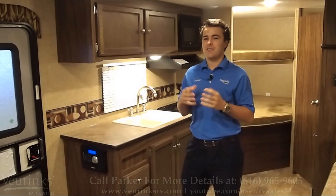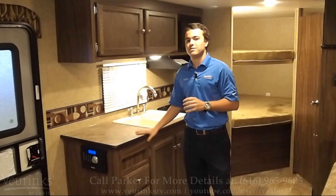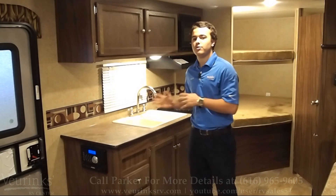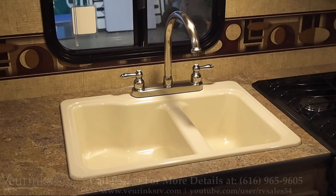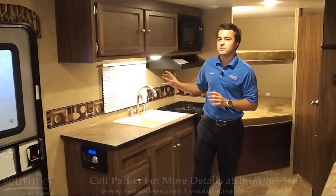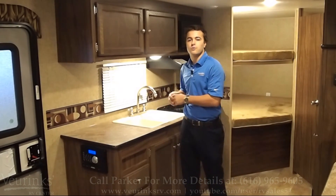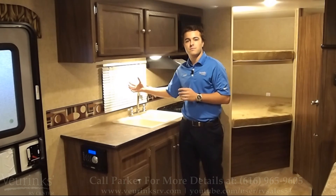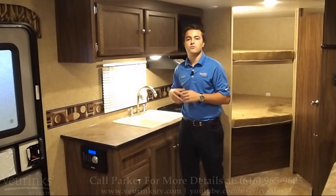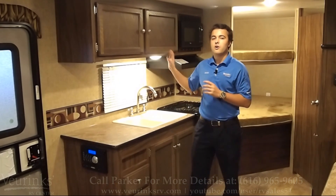This trailer sleeps eight people, and you might ask how you're going to feed eight people. With this extended countertop, that makes it really easy for all your cooking preparations and clean up afterwards for all those dishes. Your deep bowl sink also helps out with that. One other thing I really like about this kitchen setup is that you have a window right here, so while you're getting food prepared or cleaning up, and the kids are outside running around, you can keep an eye on them — and the window actually opens so you can communicate with them as well.